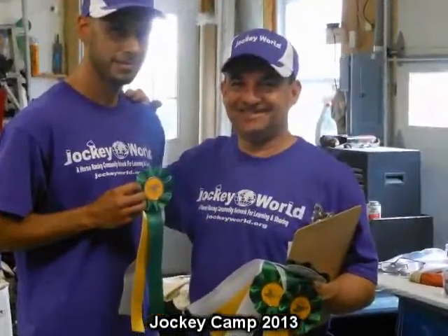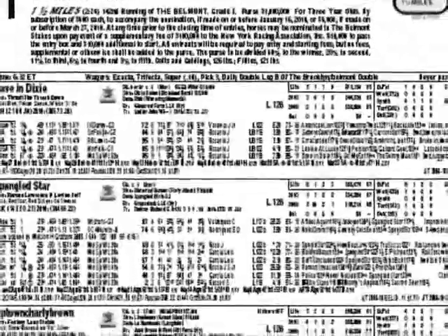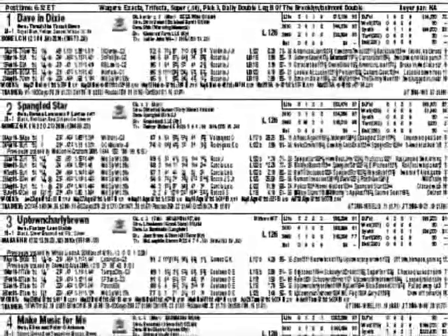This is Frankie Lovato with today's term, number 220 of 365: Past Performances. The Past Performances, also known as the PPs for short, offers almost a complete bio of each horse in a race.